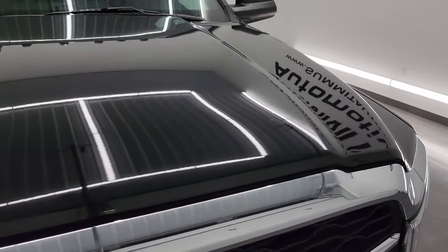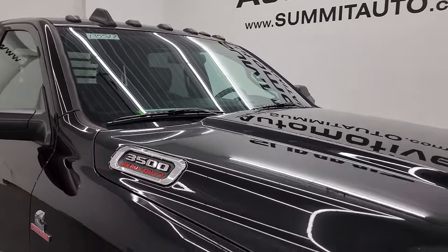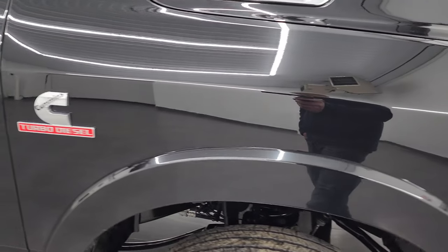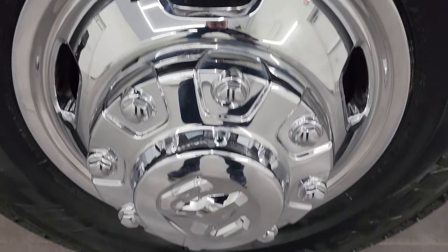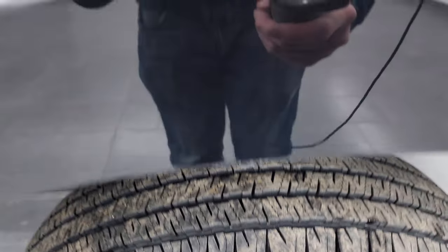I didn't see any dents or dings on the hood, and it does have the cab lights up top. Passenger side front fender looks great. Passenger side wheel simulator has no scuffs or scrapes, and that front tire is brand new as well. Diamond black pearl coat has some really cool metal flake — it's like a gold, so when it's in the light it really sparkles. Really a cool color.